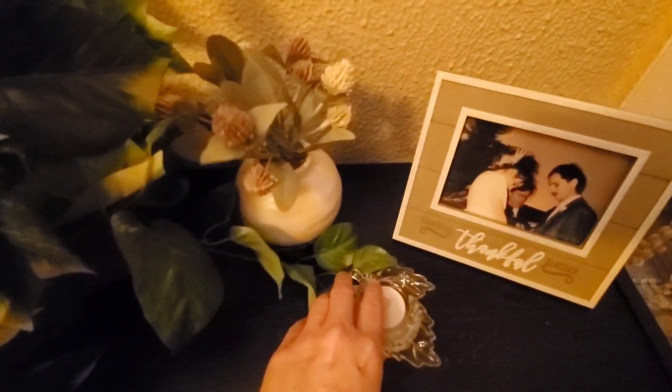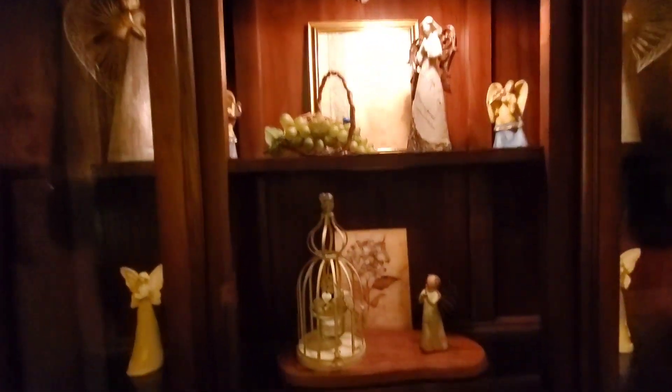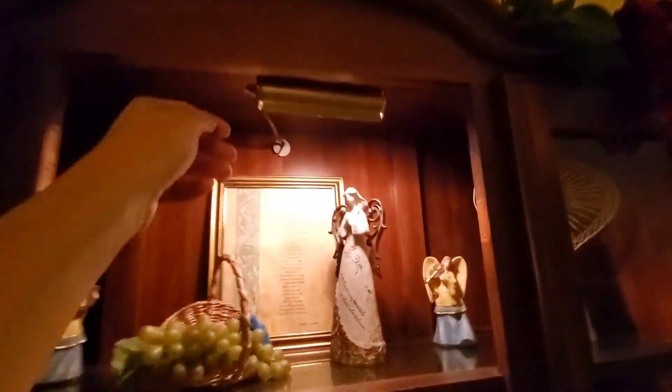Over here everything is the same, but I did move this over here. Let's look inside my hutch — I think everything is the same here, but I did add this little flower. Different little touches, and I cleaned everything up in there too.